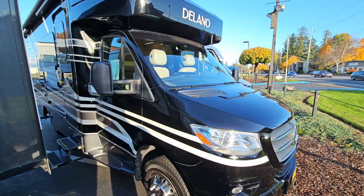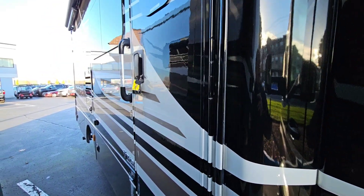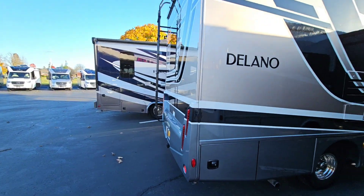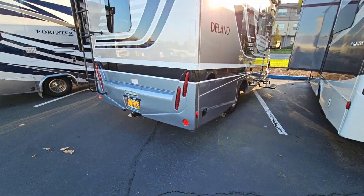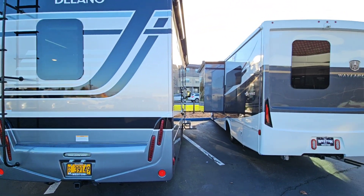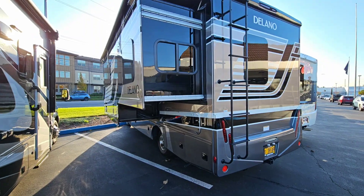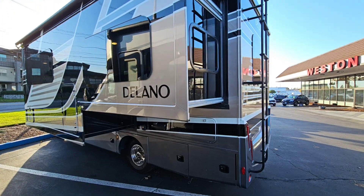Full body paint on this coach. It's a 2020 and it's only got 8,000 miles on it. Locally owned here. Full body paint — it's kind of the trend here at Weston; everything we have right now is full body paint. This is a nice four-wall slide. This is a 24TT model. When this came out it was extremely popular. It does provide a lot of room in a 25-foot coach.